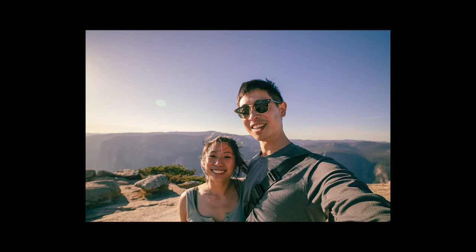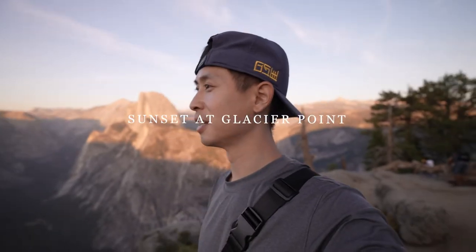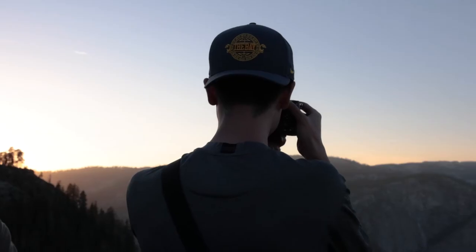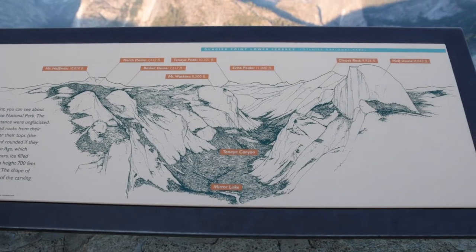We had to leave the summit fairly quickly because we wanted to be back at Glacier Point for sunset. But I think in the future, staying at Sentinel Dome for a sunset might be a better idea. Glacier Point was well maintained and easy to access from the parking lot.